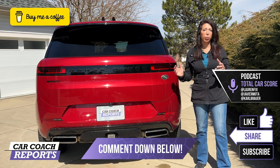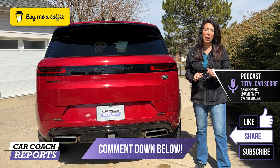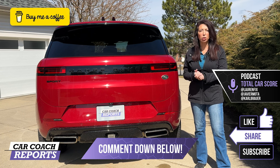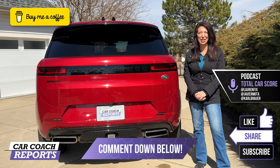If you'd like to support the channel, you can buy me a cup of coffee — the link is in the description, along with the website, podcast, social media, and the book. Thank you so much for watching. This is one of those vehicles I just don't want to hand back. We'll see you next time.